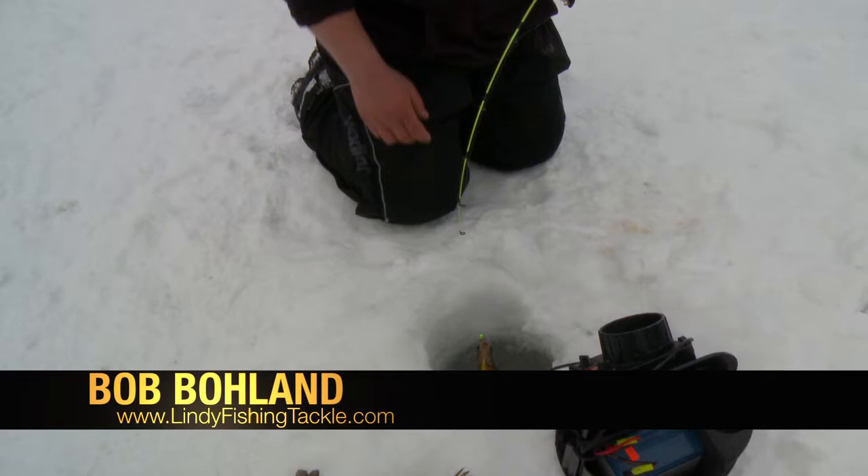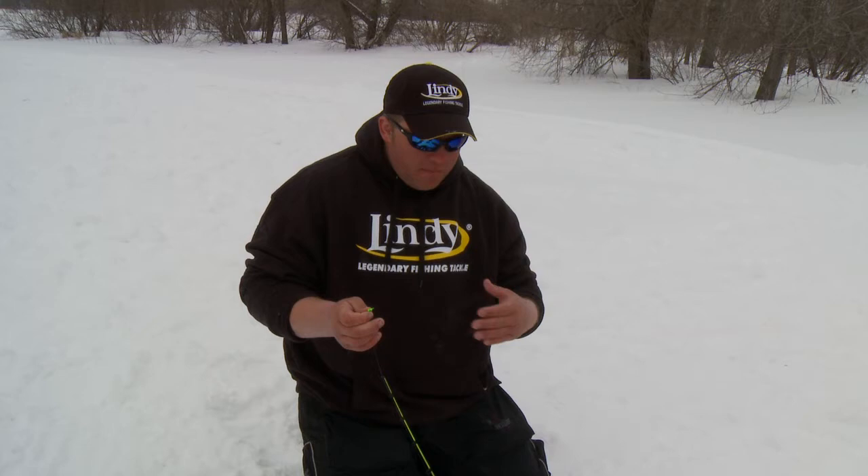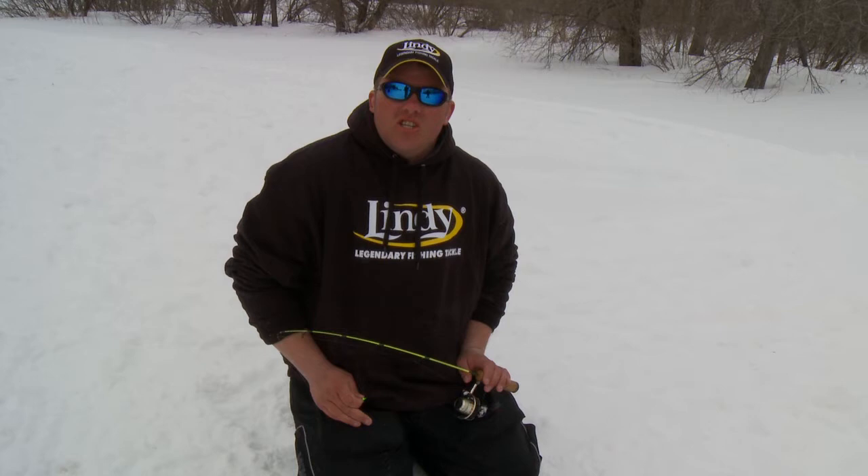Here's another nice tip — when you're fishing shallow water like this, a lot of times on these bright sunny days like today, when you drill a hole it acts like a beam of light coming down. And you know what, that's gonna make the fish just not want to bite — they won't even come near that area sometimes.